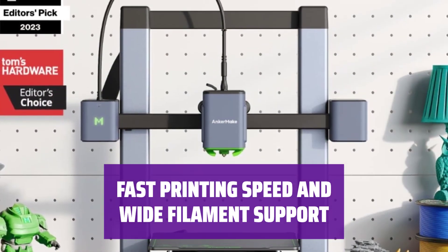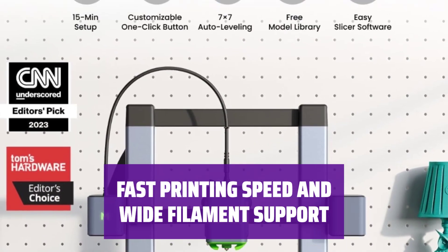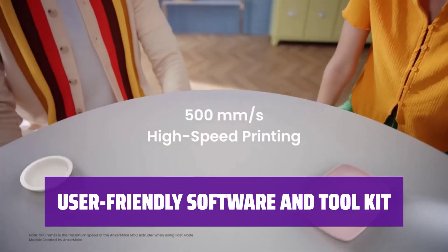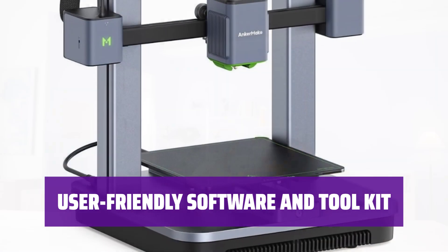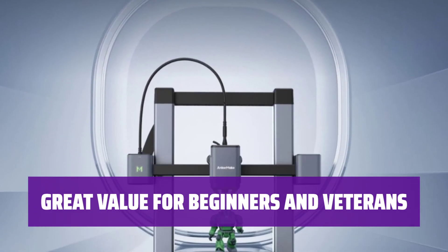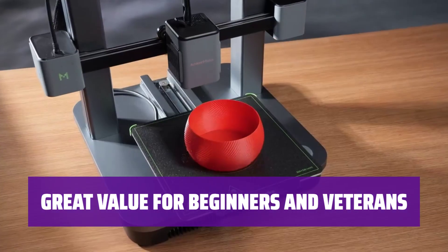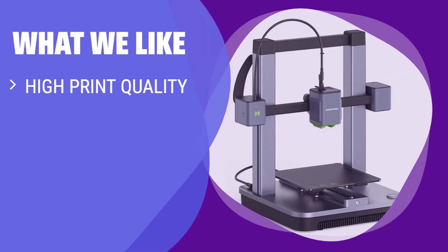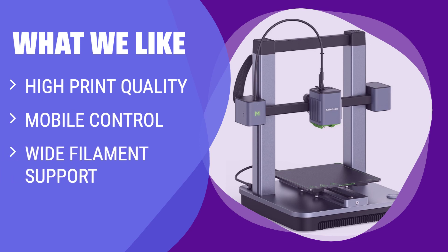The printer supports a variety of filaments like PLA, PETG, and ABS. Anchormake provides user-friendly software for print preparation, and the included tool kit adds even more value with essential accessories. Priced at $400, the Anchormake M5C is a fantastic choice for beginners and experienced 3D printing enthusiasts alike. If you value high print quality, mobile control, and compatibility with a wide range of filaments, the Anchormake M5C is the perfect option.